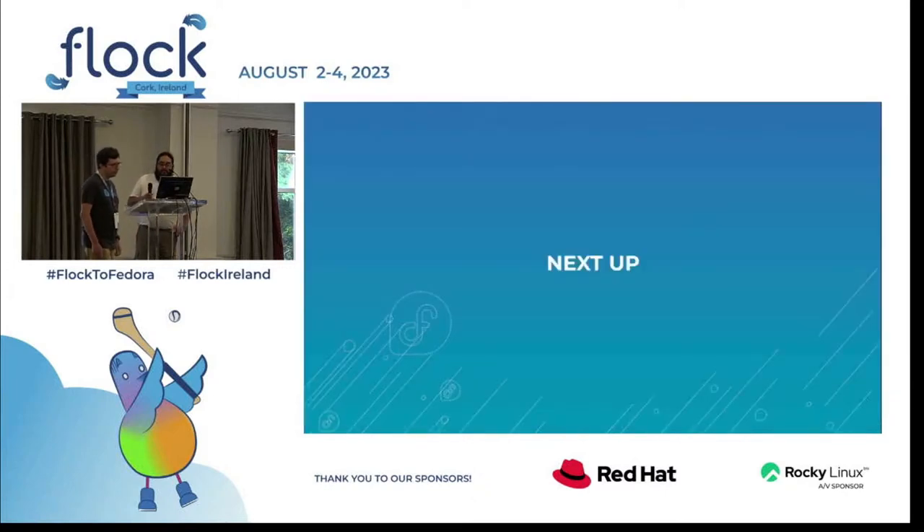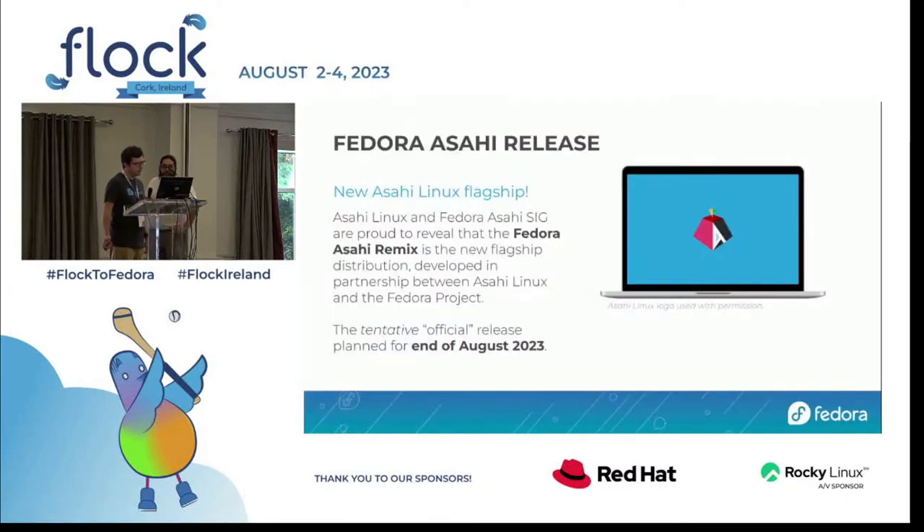We're happy to announce the Fedora Asahi Remix is going to be the next flagship distribution for the Asahi Linux project, developed together by Asahi Linux and the Fedora project. The tentative release is end of this month — it's not quite done yet but we're working through it. Development builds are available to play with.